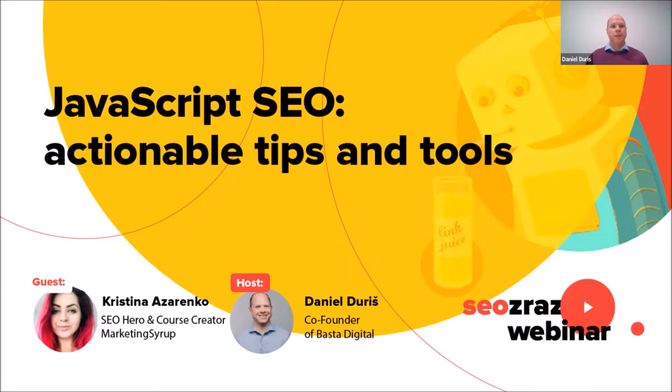Hello everybody, and welcome to another session of SEOZAS. It's a virtual follow-up to the largest SEO in-person conference in Central Europe. The last time we organized this in-person was in 2019, before COVID, but all these virtual sessions have continued through this year. You can find recordings on YouTube — just look for Basta Digital or SEOZAS. My name is Daniel Durich, and I'm your host, and today our guest is Kristina Azarenko. Welcome, Kristina.